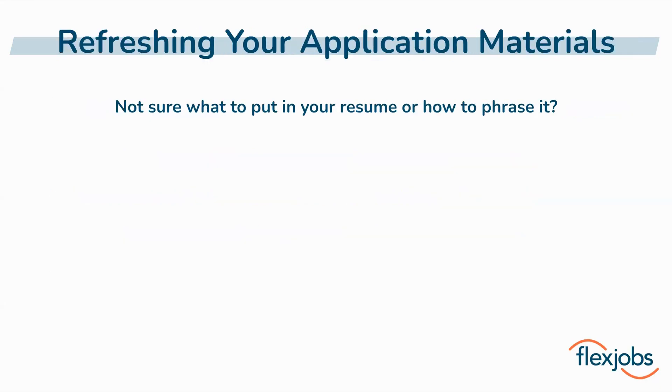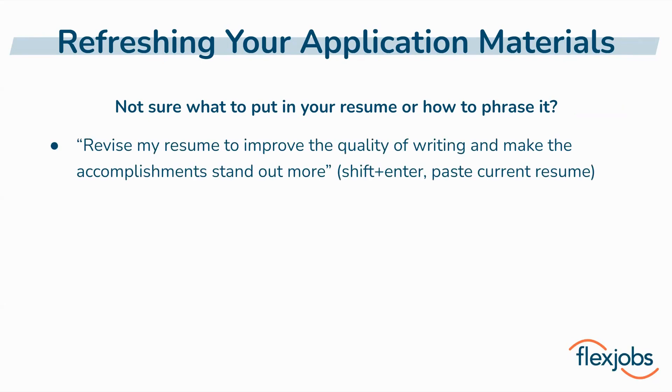Writing and updating resumes and cover letters is often one of the biggest challenges for many job seekers, but ChatGPT can make this easier too. A quick disclaimer: I do not recommend just copying and pasting exactly what ChatGPT produces into your resume or cover letter, but it can give you some good ideas for how to phrase things and what type of information to include. Try some of these prompts to get started. It's always useful to provide ChatGPT with source material like your current resume — it can then give suggestions for improving your writing and help your accomplishments stand out more clearly. Just be careful that it isn't fabricating accomplishments or metrics that you didn't actually achieve.